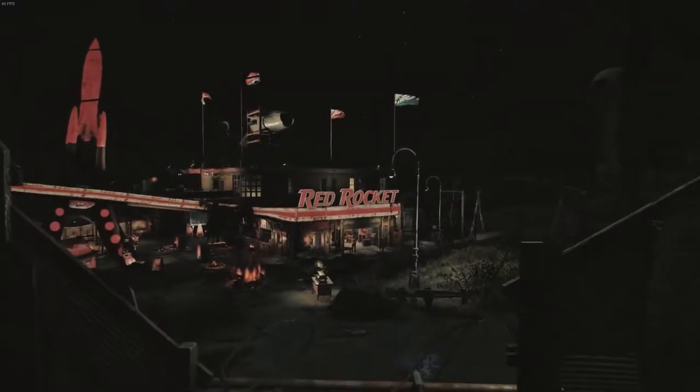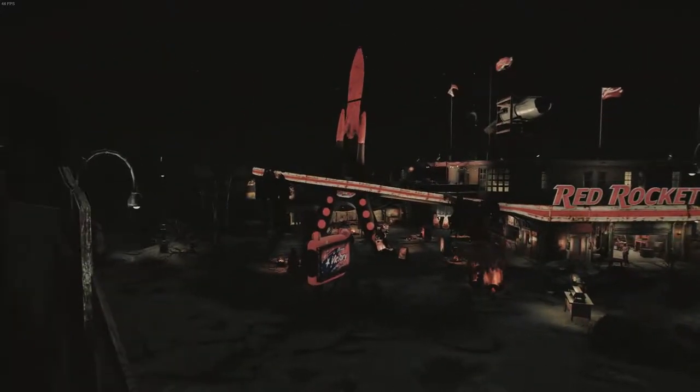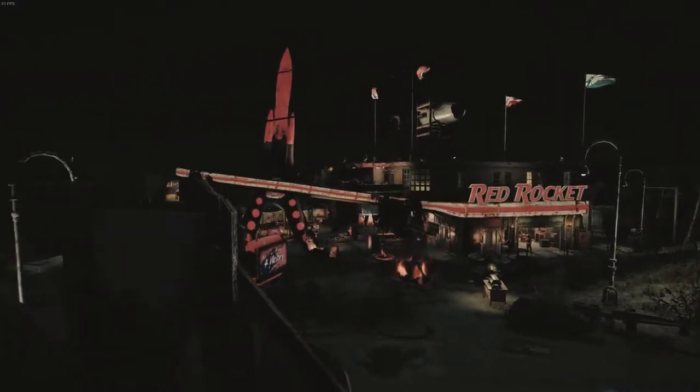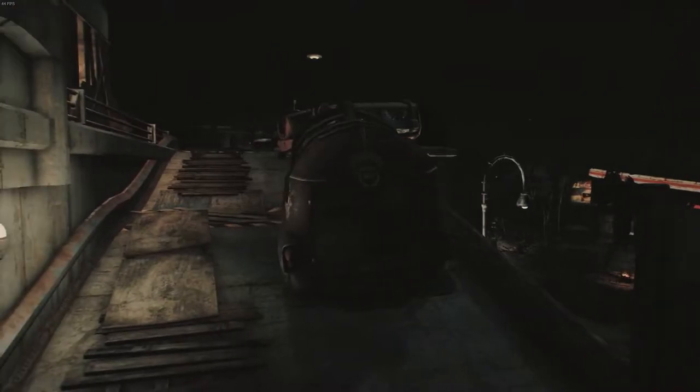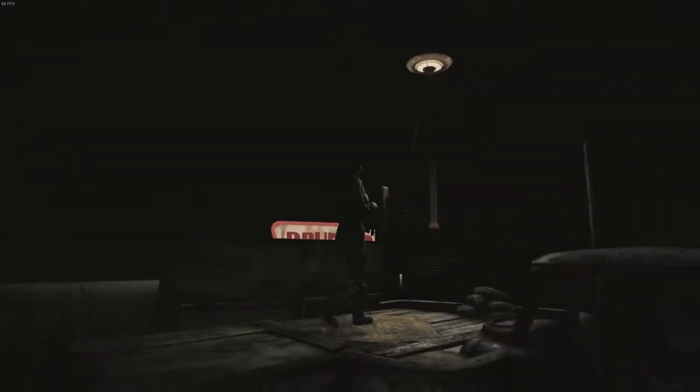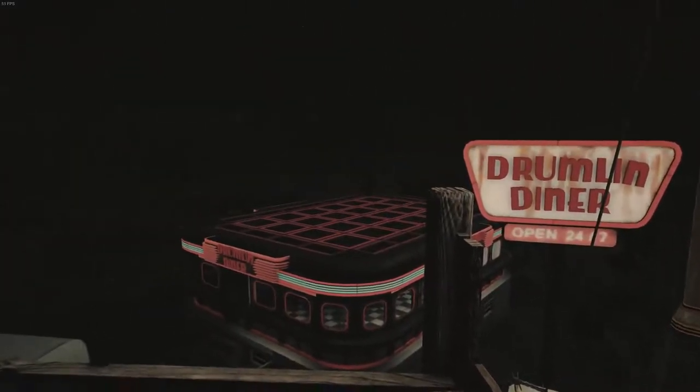Coming out here, we've got the guard post that he mans — let's see what it looks like at night. Going up the ramps, this guard is just assuming his position in this corner. You can see it's pretty dark down in Concord, but you get a good view of the Red Rocket from up here, and out over the darkness behind the Drumlin Diner.